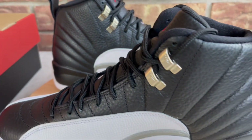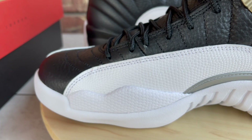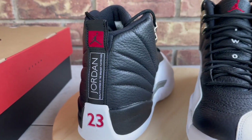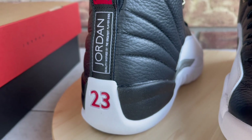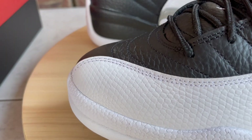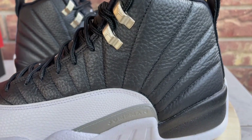The Playoff 12s and probably the black and red 12s are my top two or three favorites. Once I saw these were coming back — they hadn't been retroed since 2012, not counting the wings editions — it was on my radar. But since I still have my 2012 pair, I wouldn't have been stressed if I missed out. I'm also going to do a comparison to show you guys the difference between that pair and this one.